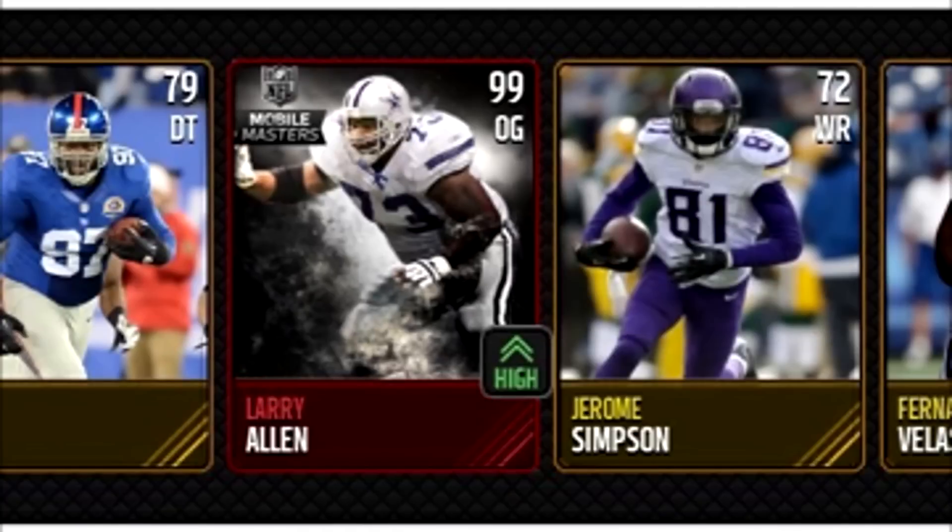For the historic pull of the week, coming in from Jackson — this is a sick one from Madden Mobile 15. A lot of you don't remember Jerome Simpson, who was the biggest troll pull — we pulled him all the time. But Larry Allen was probably the best mobile master from back then. Pretty insane — hopefully we'll see some similar awesome cards in the future.